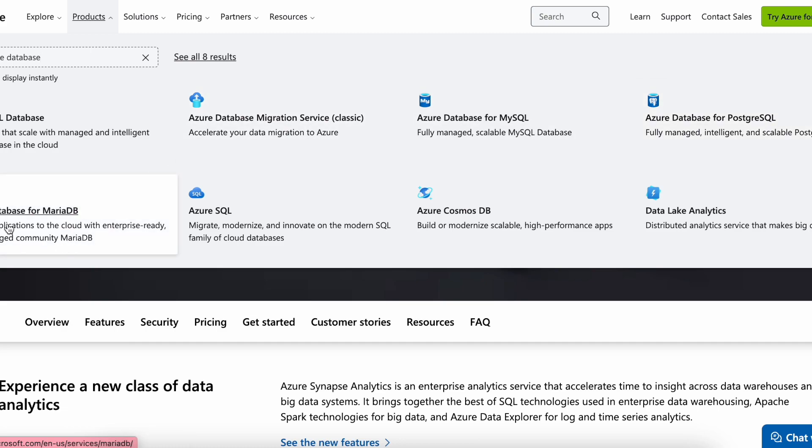We also have MariaDB. All of these — MySQL, PostgreSQL, and MariaDB — are related to relational databases. And Azure Cosmos DB is related to big data, that is non-relational data, big data or semi-structured data. These are the different Azure databases that are available.